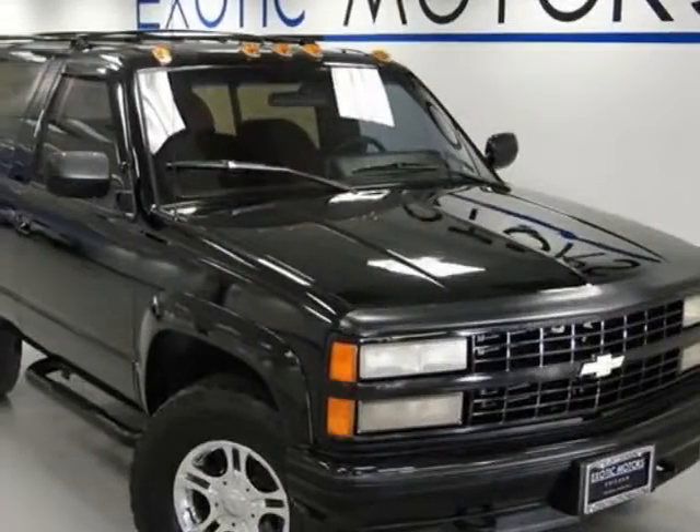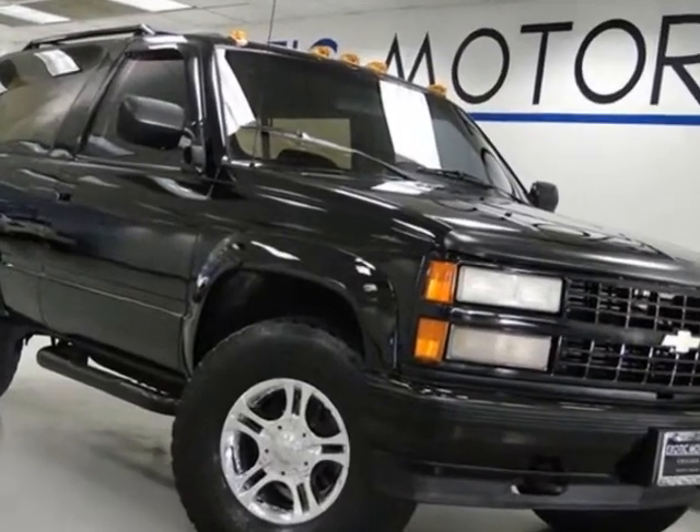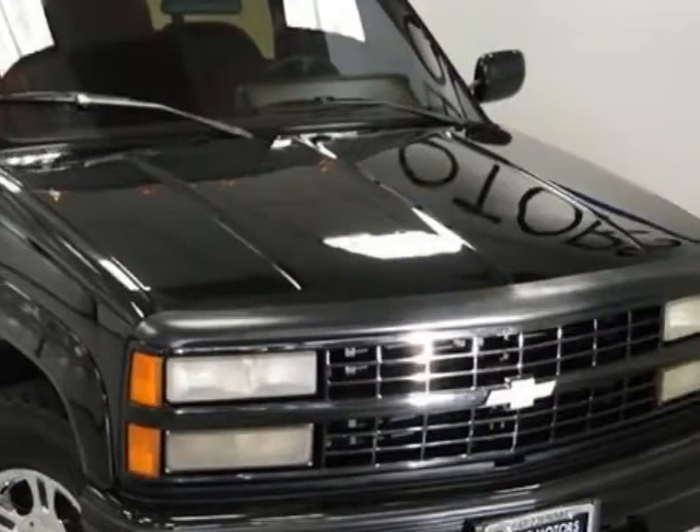Take a look at this 1992 Chevrolet K-Blazer. This K-Blazer has just under 135,500 miles. For your protection, a warranty is available for this vehicle.